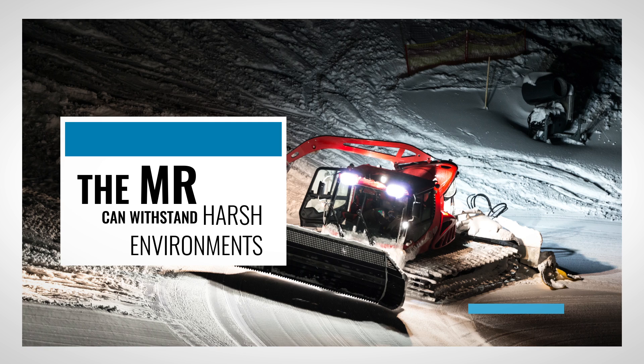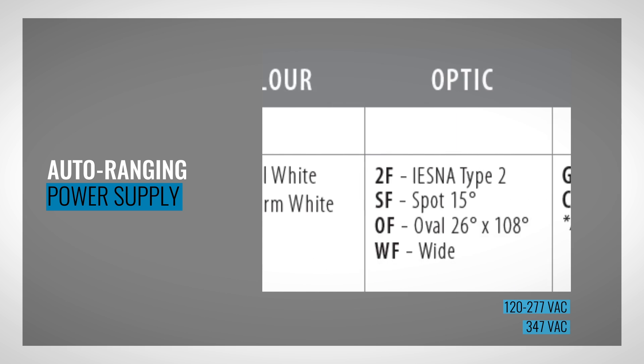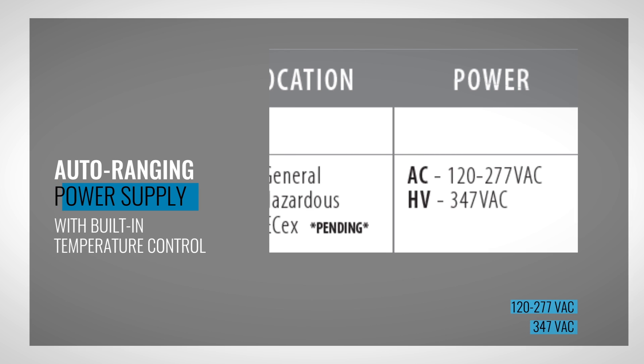Additional applications include municipal infrastructure, high vibration equipment, and mining. Auto-ranging power supplies allow operation from 120 to 277 VAC or 347 VAC, and built-in temperature control modules safeguard against overheating.